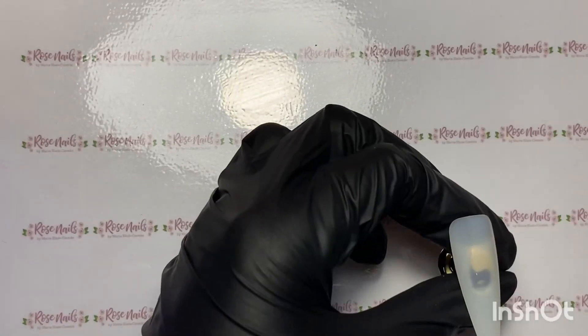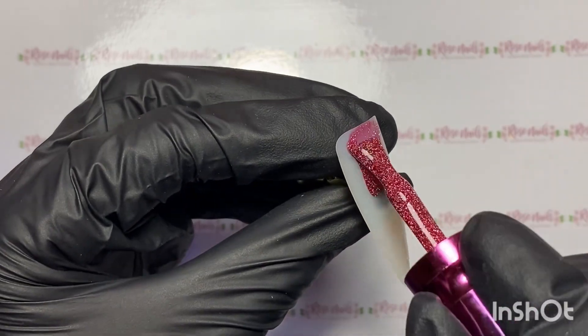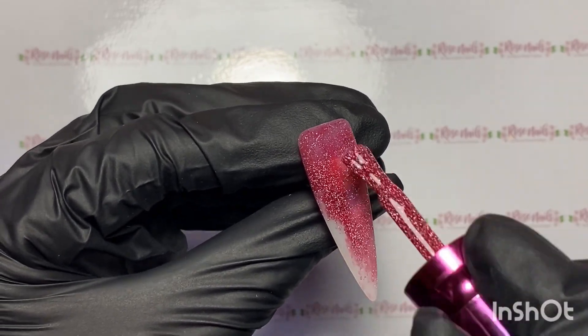Hi everyone, it's Mia from Rose Nails by Mary Slade and I am swatching the Beam and Dream collection today. Oh my god, it's the best collection. I think it's one of my favourites, definitely by far.